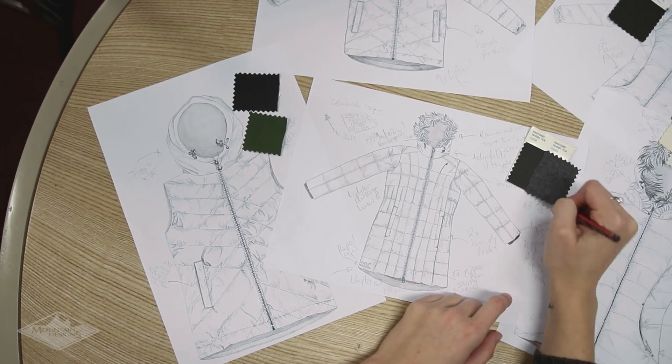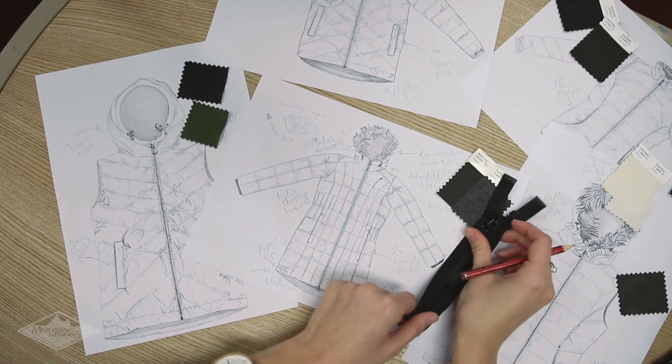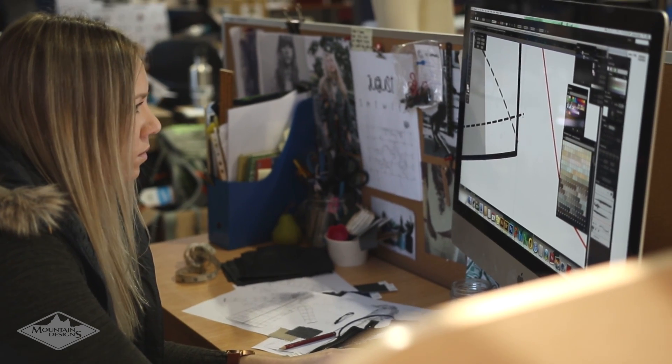We always use ethically sourced down, but we wanted to take it one step further. After searching, comparing and trying different materials, we chose ecozy insulation.